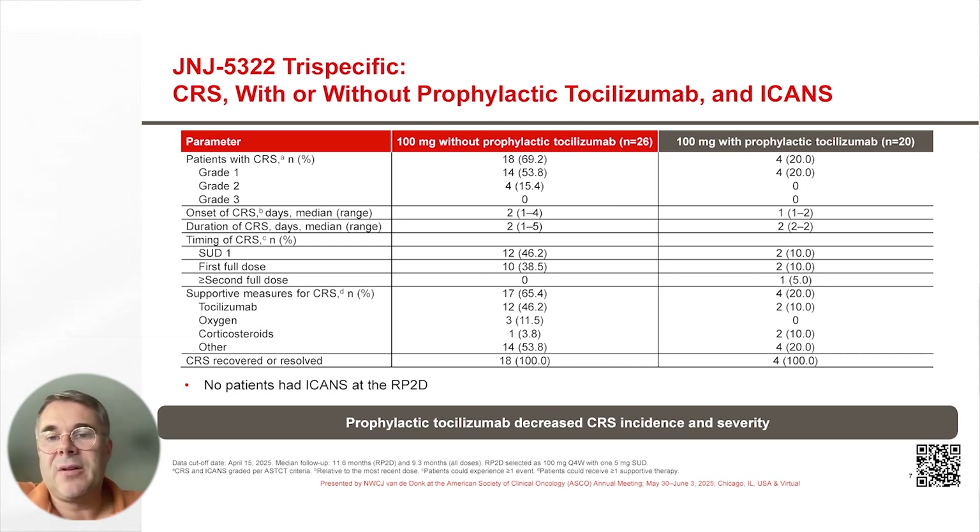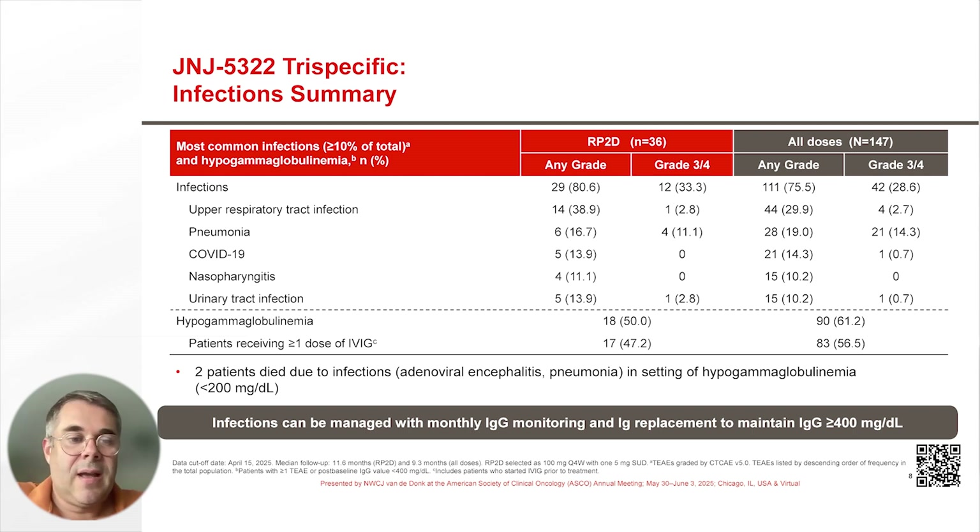With prophylactic tocilizumab, the CRS rate was significantly lower at 20%, and all the events were grade 1. All CRS cases recovered or resolved with the appropriate supportive care measures.